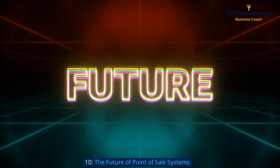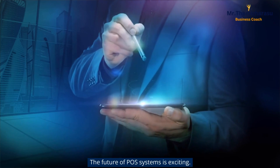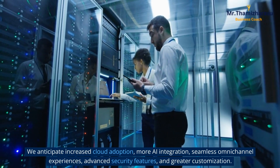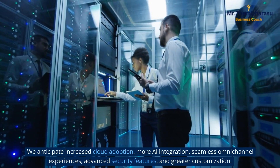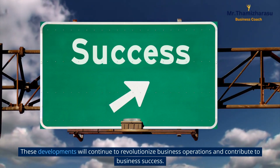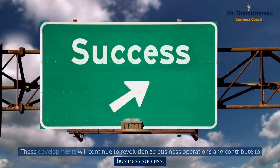The future of point of sale systems. The future of POS systems is exciting. We anticipate increased cloud adoption, more AI integration, seamless omni-channel experiences, advanced security features, and greater customization. These developments will continue to revolutionize business operations and contribute to business success.